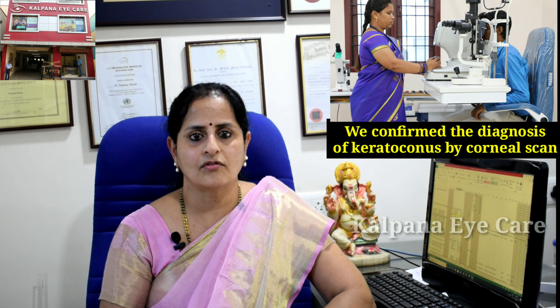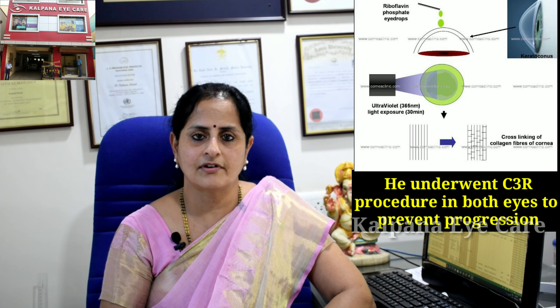Let's see what happened to the patient. We confirmed the diagnosis of keratoconus by corneal scan. He underwent the C3R procedure in both eyes to prevent progression, was prescribed glasses, and was advised to avoid eye rubbing.